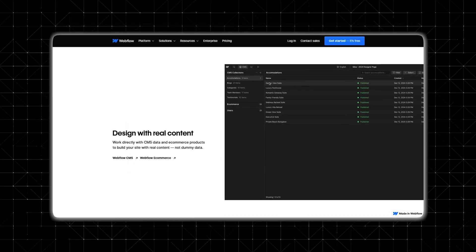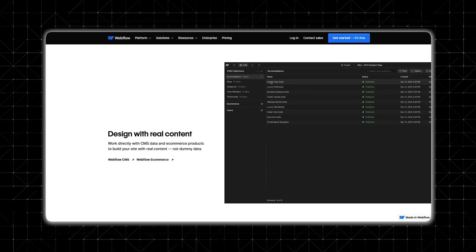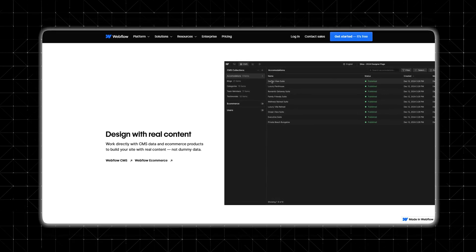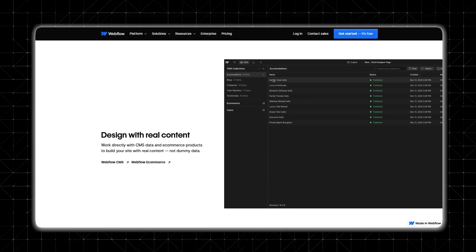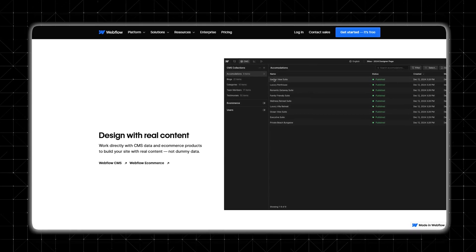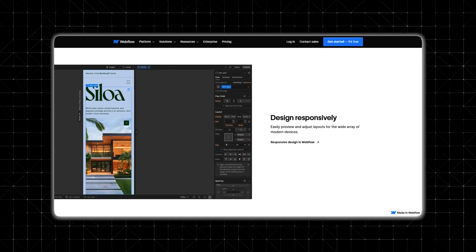If you're managing a blog, portfolio, or online store, Webflow's content management system is a game changer. It lets you create, update, and organize content without installing plugins like WordPress. You can build dynamic pages for articles, projects, products, or events, making Webflow highly scalable for growing websites. Everything is managed from one dashboard, keeping your site organized and easy to update.